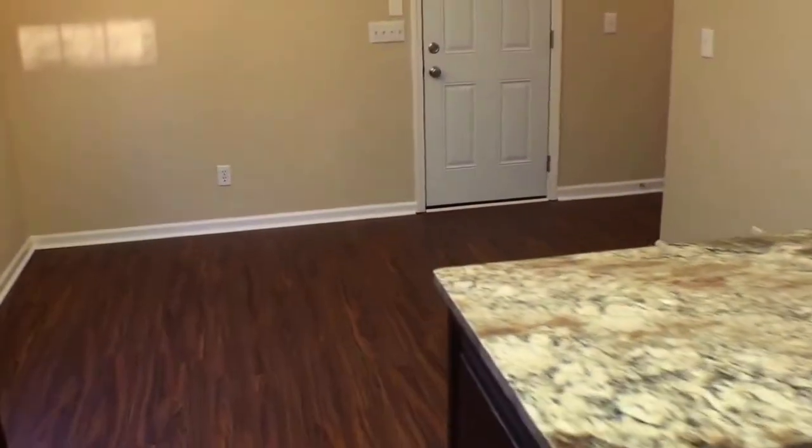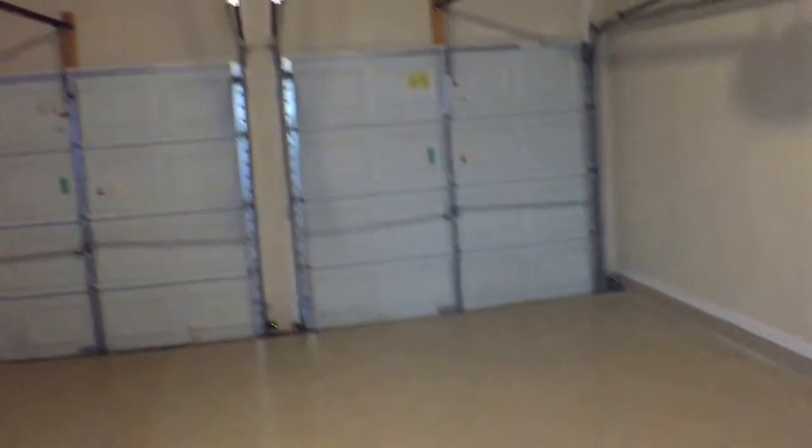Last but not least, the garage space. We have a two-car garage with automatic garage door openers. New epoxy floors and a side door. There's just enough room for some shelving — a set of shelves on each side to provide a little bit of extra storage space.